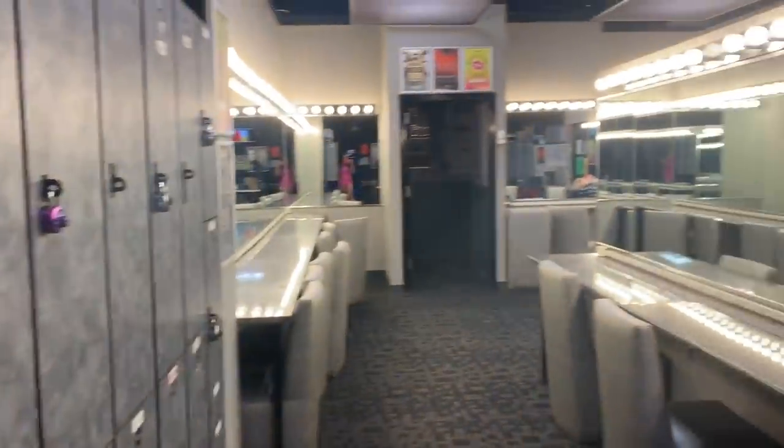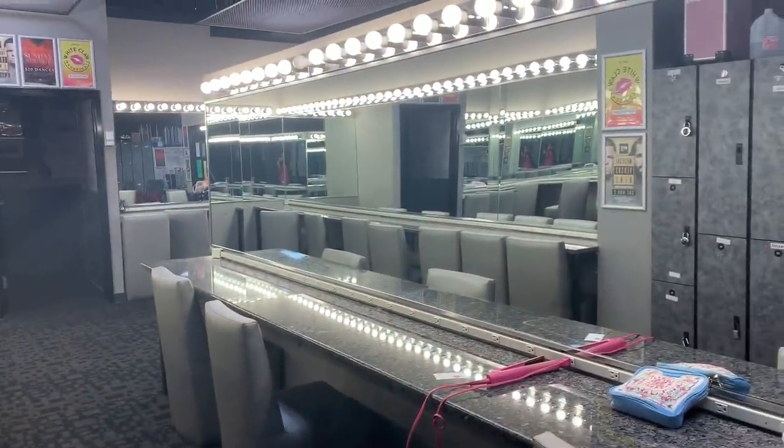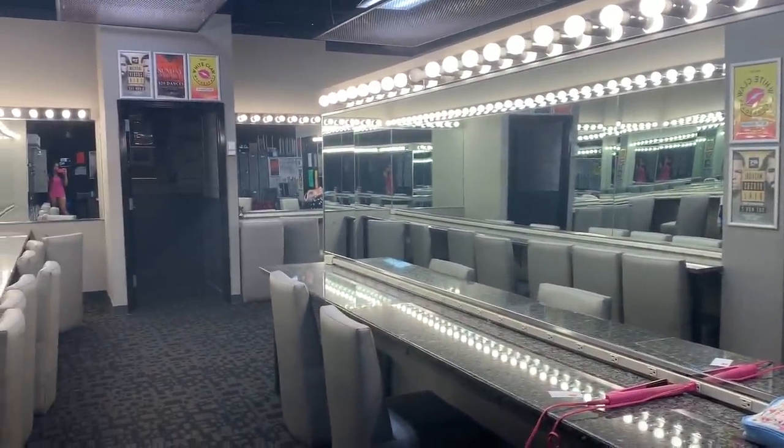My locker is more by the vanities where all the lights are, so I'll show you guys that as well. This is just where we get ready — we have the vanity mirrors and the lighting so you can do your makeup, and there are more lockers back here as well.